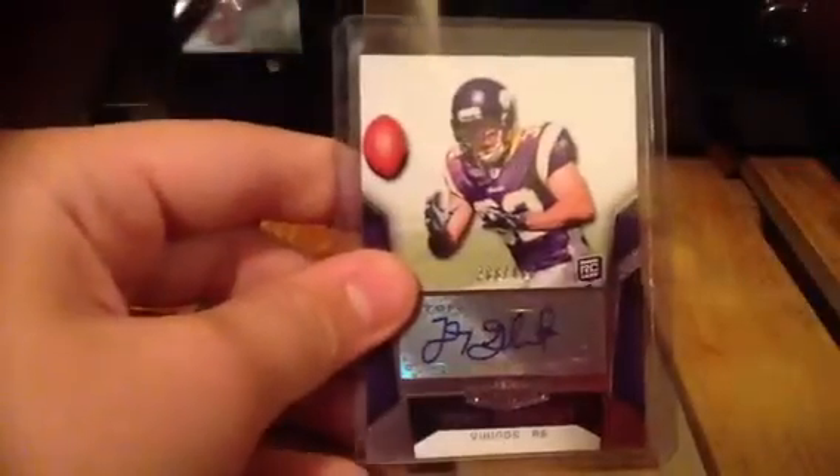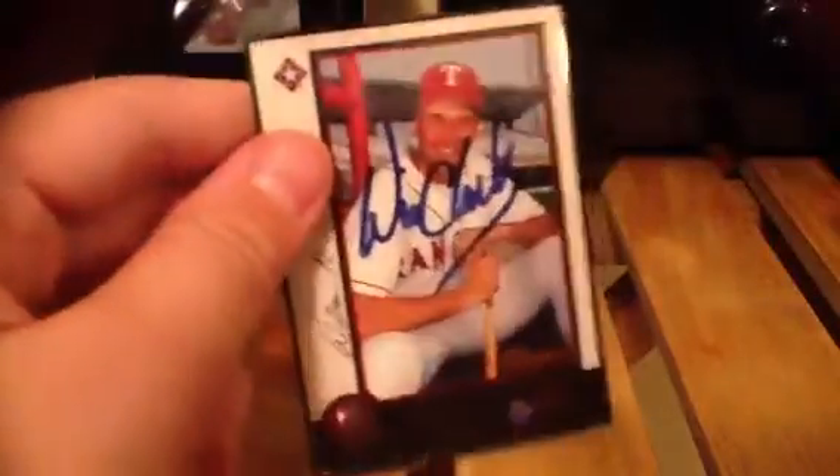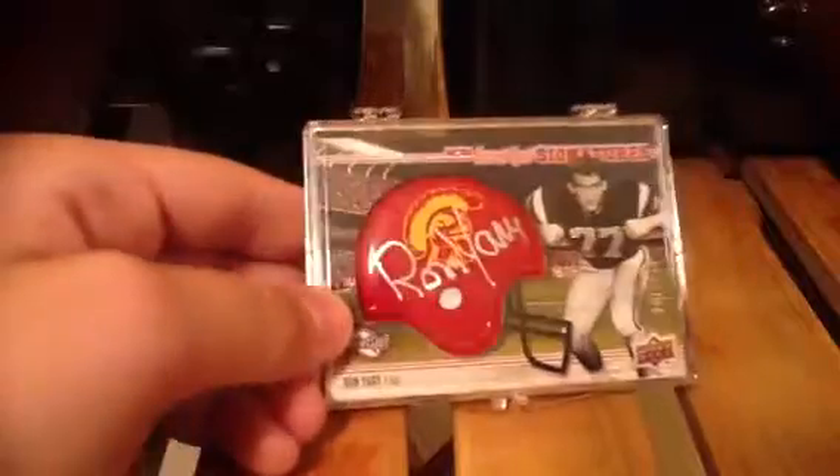And a Toby Gerhardt auto out of 480. And a Will Clark auto — baseball, only one. And I got a Ron Yeri out of 100 helmet auto — it's a nice one. So that's the first out of two boxes, nice stack there going.